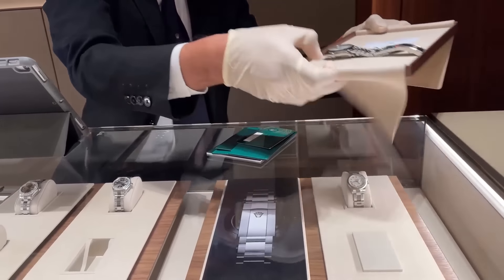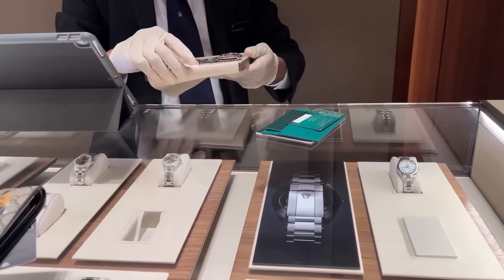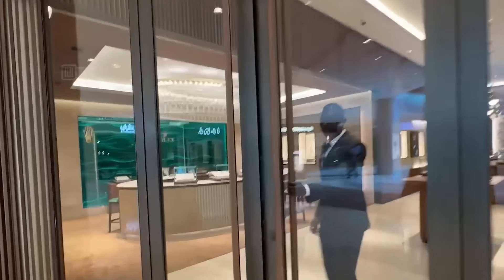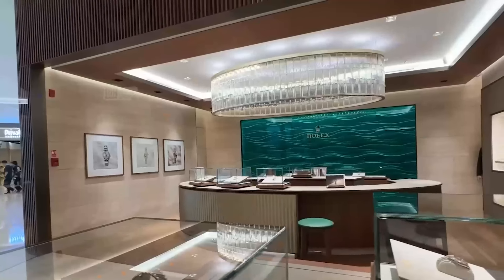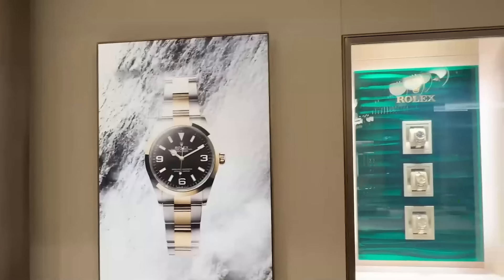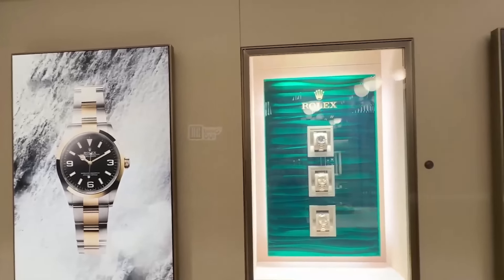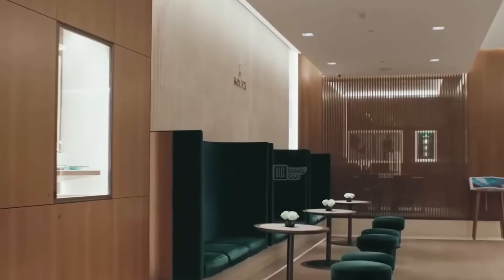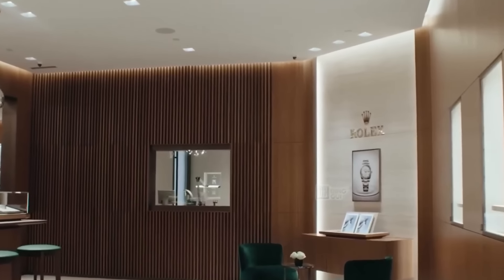For years, just mentioning Rolex conjured images of sky-high prices and endless waiting lists. But there's been a massive shake-up in the luxury watch world. Believe it or not, several Rolex models are now selling for less than their official retail prices. In today's video, we're diving into this surprising trend, examining the factors behind the shift.